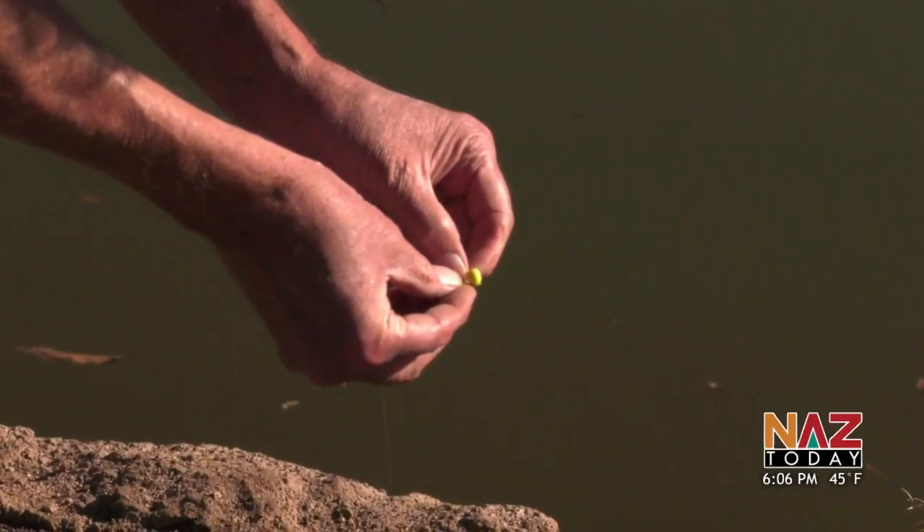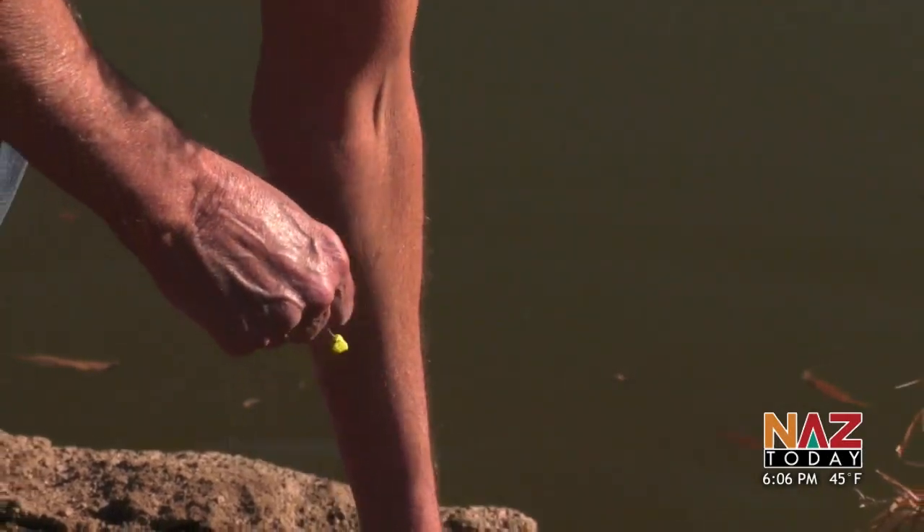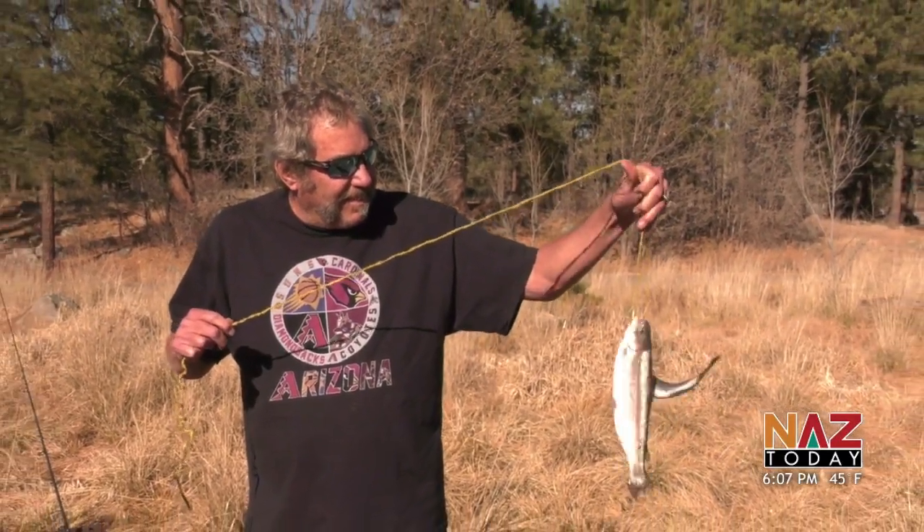All year it's been dry and sad looking and it's been kind of a bummer, so I'm glad to hear that they're putting fish back in it. For all you fellow fishermen, Sportsman's Warehouse suggests using flies and lures for your best shot at some of these rainbow trout.